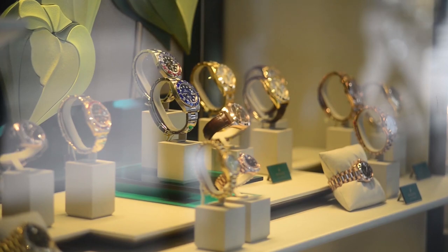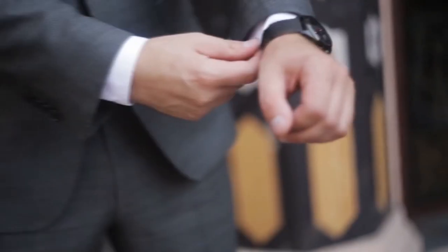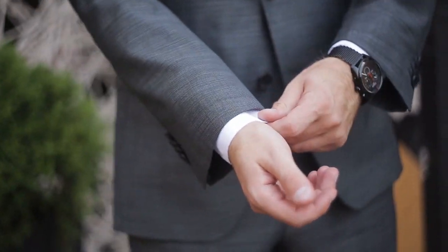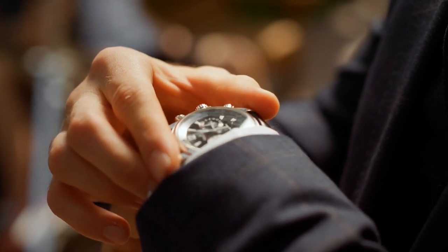Choosing a watch is a personal decision and often comes down to a matter of style. For anyone looking for a durable and stylish timepiece, the Citizen Chandler watch is a great choice.